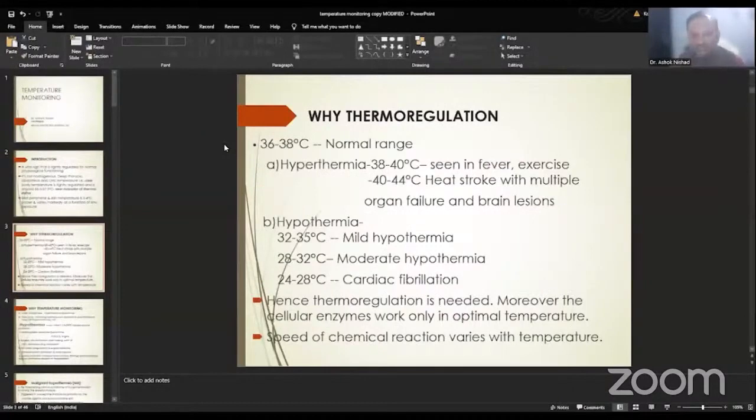Coming to thermoregulation, the normal range is around 36 to 38 degrees centigrade, but we can see hyperthermia and hypothermia during our operative procedures. Hyperthermia ranges from 38 to 48 degrees — 40 degrees is commonly seen during fever and exercise, but it can go up to 40 to 44 degrees centigrade and may result in heat stroke with multiple organ failure and brain lesions.